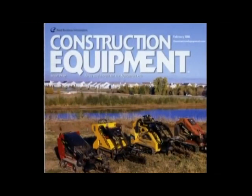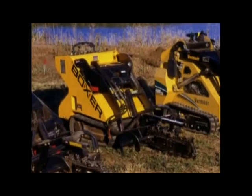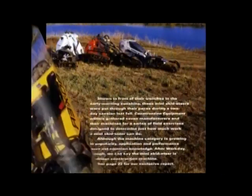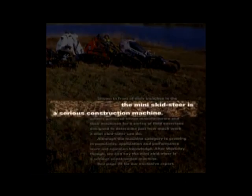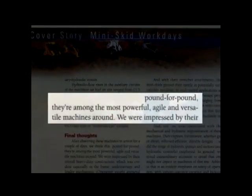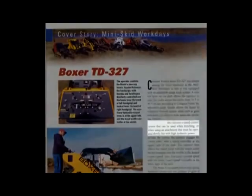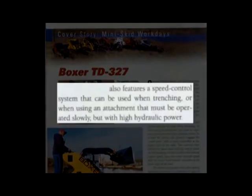In a February 2006 issue of the leading construction industry publication, Construction Equipment Magazine, editors compared seven different brands of mini-skids. Here's a sampling of what they had to say about mini-skids in general, and the Boxer in particular: the mini-skid steer is a serious construction machine — pound for pound, they're among the most powerful, agile, and versatile machines around.